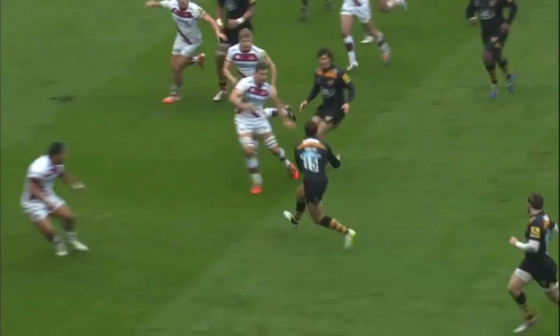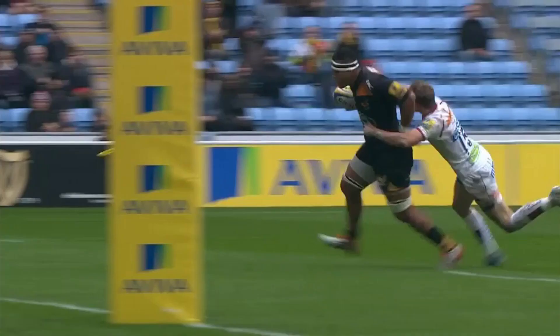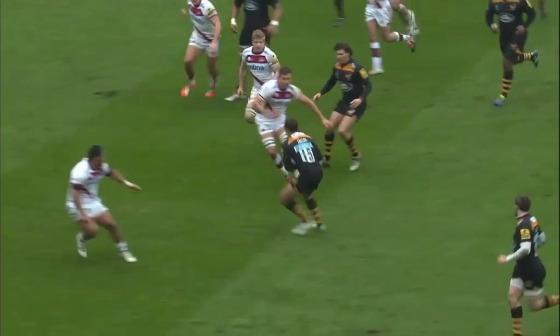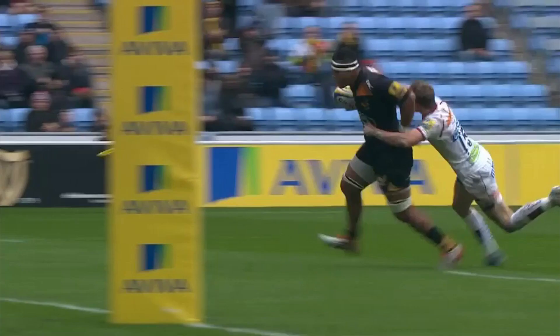Additionally Hughes, having run his dummy line, is now in a position to support Miller and once the tackle line is breached it's a case of correctly executing the two versus one. It's a really nice try scored from a simple well executed strike move. Through comes Miller, the gap opens, the offload to Hughes — as simple as that.